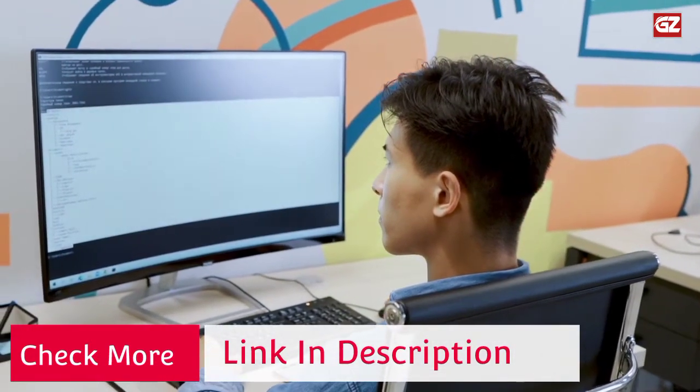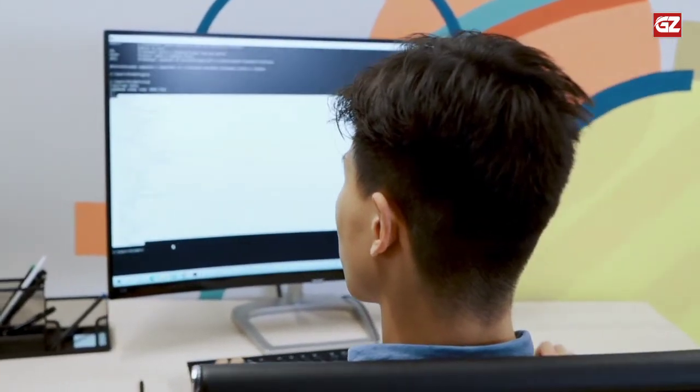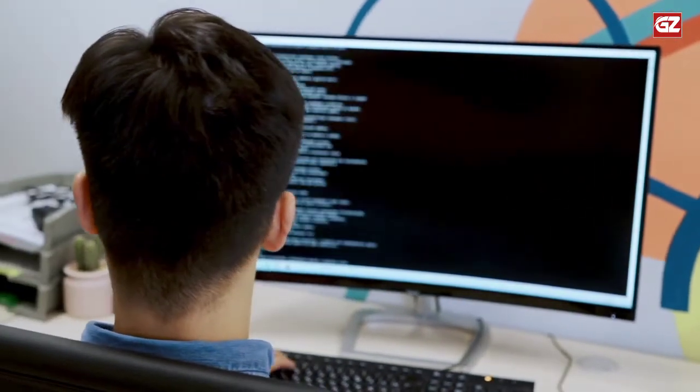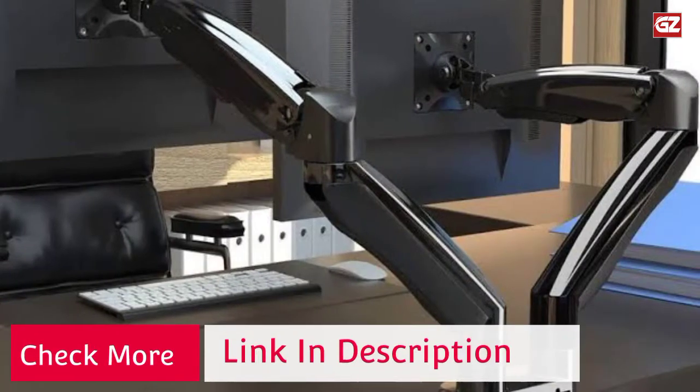Features: dual-monitor mount fitting two screens 13 to 27 inches in size and up to 22 pounds in weight. Adjustable arm offers ±90° tilt, 180° swivel, 360° rotation, and height adjustment along the center pole.